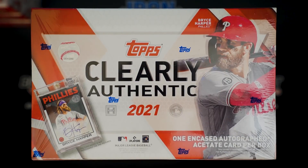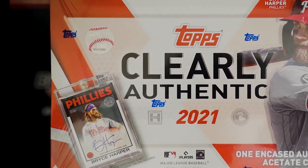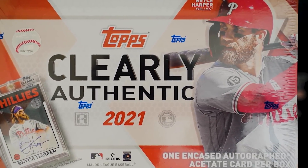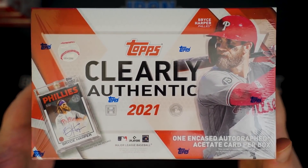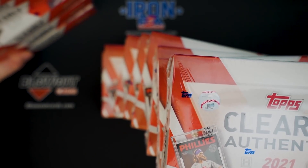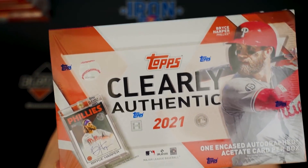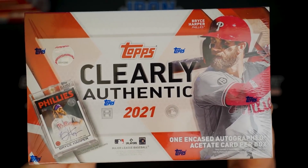We are back with another card opening video. Today we have 2021 Topps Clearly Authentic. This box is right in your face because it's actually a bunch of boxes stacked on top of each other. I've got a bunch more boxes over here, and that's because we're doing a full case of Clearly Authentic, which consists of 20 boxes.